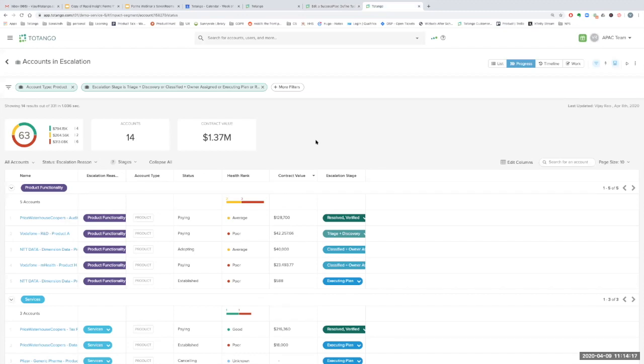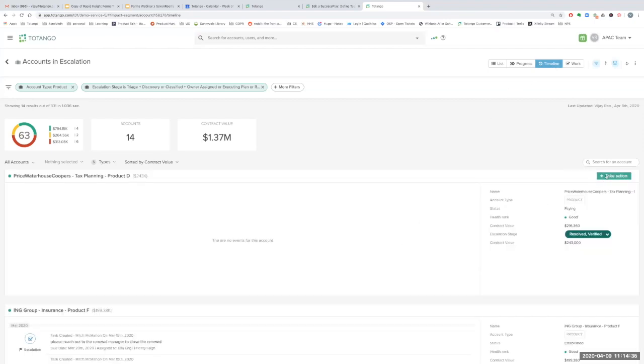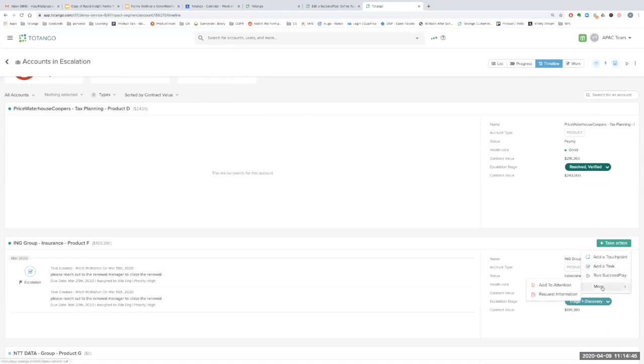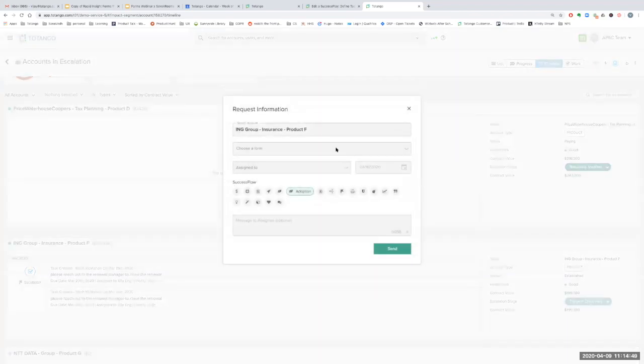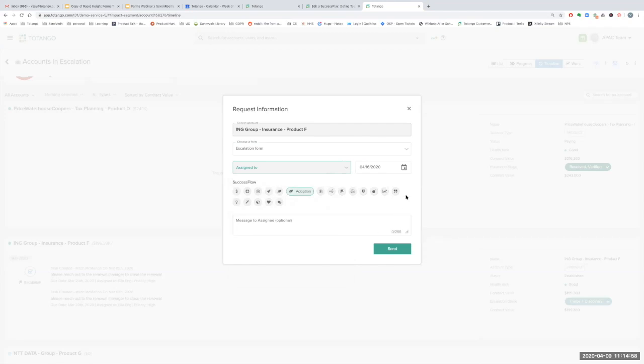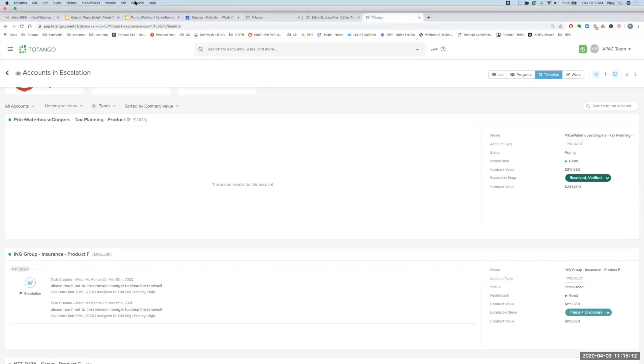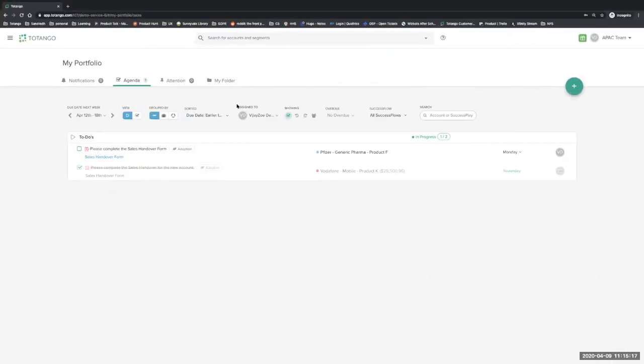The other option is a manual way to send out the form. Imagine that I am a supervisor working with my team. I'm reviewing accounts currently in escalation and I can go into the timeline view of a particular segment. At the 'Take Action' option, I can say 'Request Information,' choose the escalation form, assign it to a support person on the account currently working it, add a short message and send it out. So there are two ways to send forms: either via a Success Play or manually as a one-off.